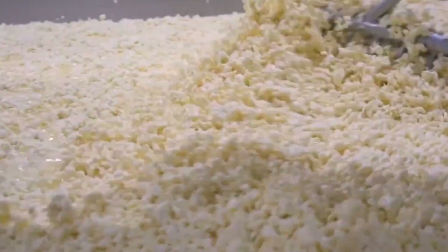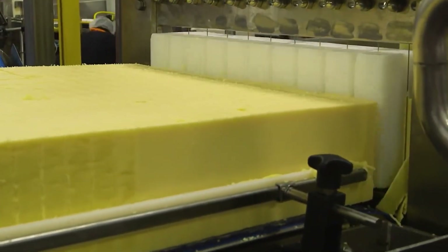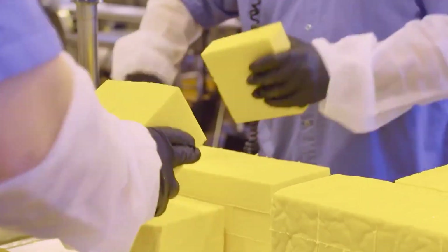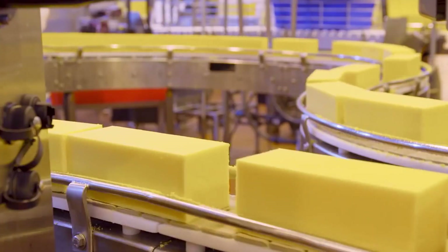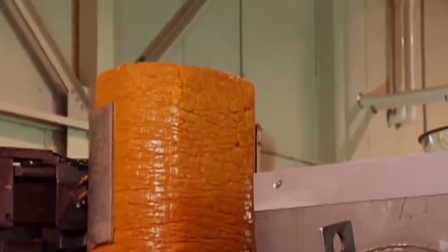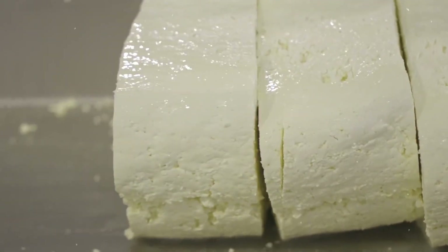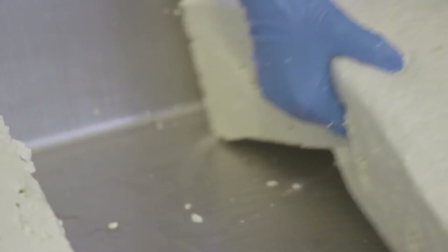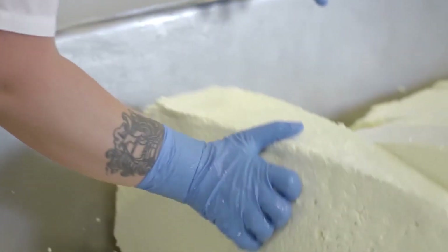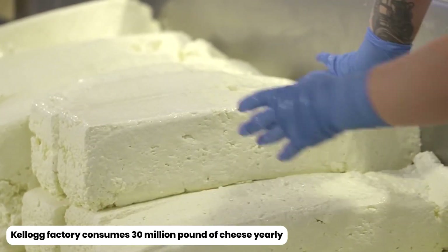Can you guess what it is? Not salt, not pepper, not anything else — cheese. A lot of cheese. You might be wondering how much cheese is a lot of cheese. Entire blocks of cheese are added to the dough, and the blocks are anything but tiny. Each giant block of cheese easily weighs around 500 pounds. If one block is 500 pounds, the yearly consumption of cheese by the Kellogg factory might shock you — it's around a jaw-dropping estimate of 30 million pounds.